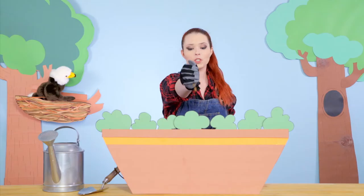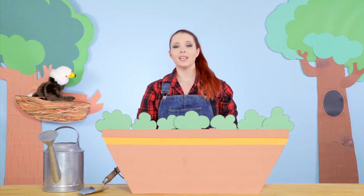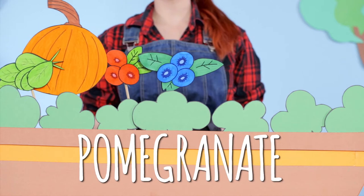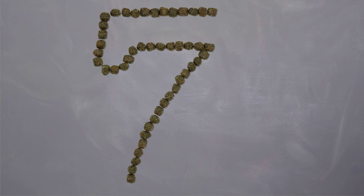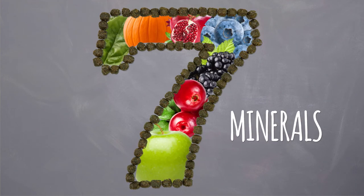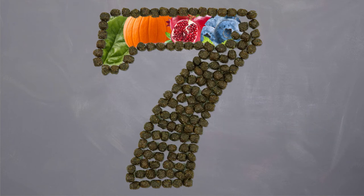The dry formulas also include LifeSource Bits, which are the small dark kibble found in all Blue Buffalo dry formulas. They're made up of a super 7 package of antioxidant-rich ingredients including spinach, pumpkin, cranberries, blueberries, pomegranate, blackberries and apples. These bits are cold formed to retain potency and contain a precise blend of vitamins, minerals and antioxidants selected by holistic vets and animal nutritionists.